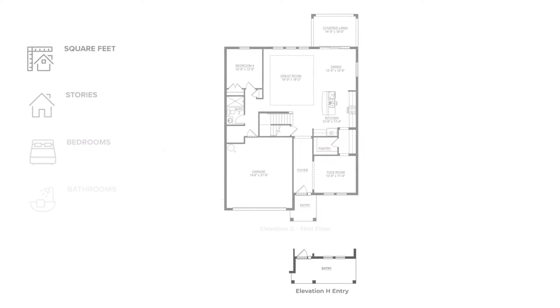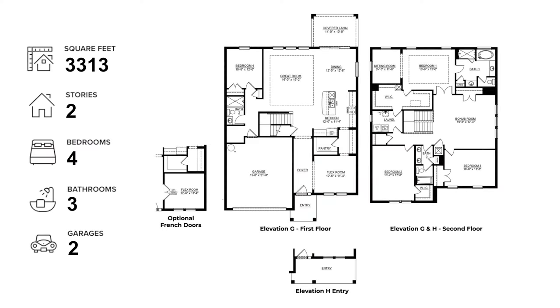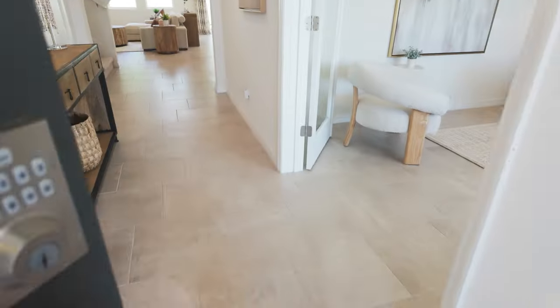Today we're touring the DR Horton Holden model — a two-story colonial with beautiful cultured stone, 3,313 square feet, four bedrooms, three full baths, and a two-car garage. Let's check it out.